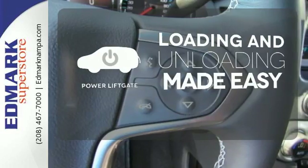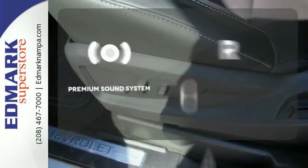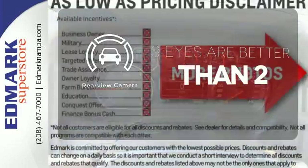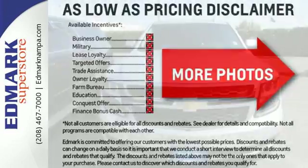Loading and unloading your vehicle just got easier with the power liftgate. The premium sound system gives you a rich listening experience. The backup camera gives you a clear picture of what's behind you. Go to town, or really just about anywhere with this Tahoe.